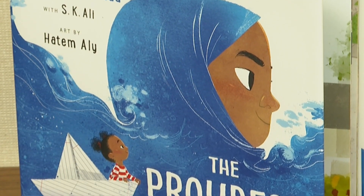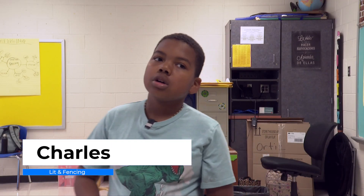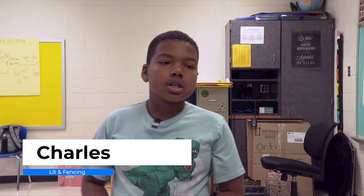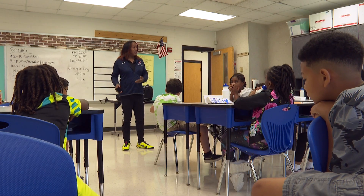The book that we're reading is really, really interesting. It's about two girls — the oldest one has a hijab and people are making fun of her. They're learning reading skills such as the character, the setting, tying in those details that are in the story along with their fencing skills that they are also learning.